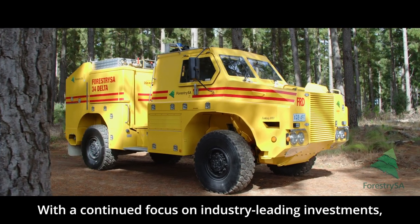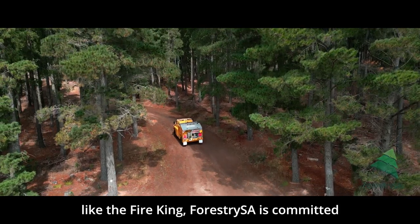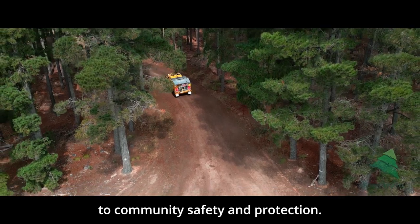With a continued focus on industry-leading investments like the Fire King, Forestry SA is committed to community safety and protection.